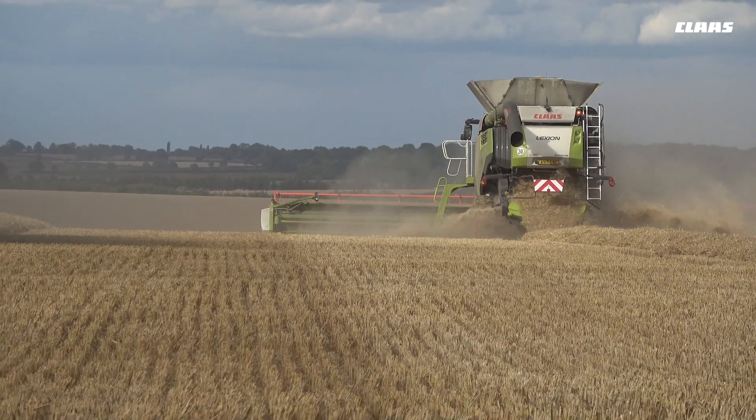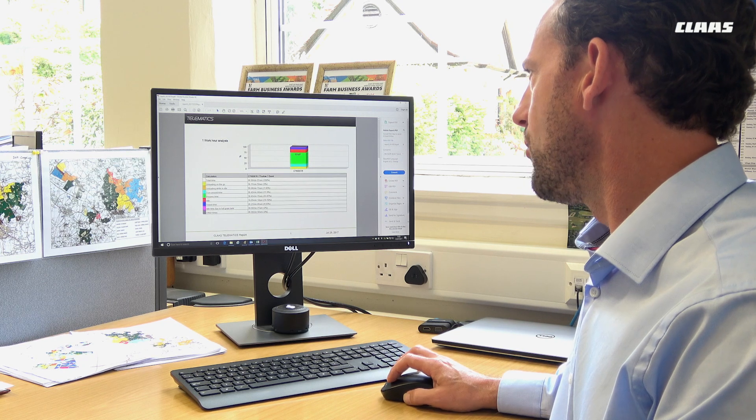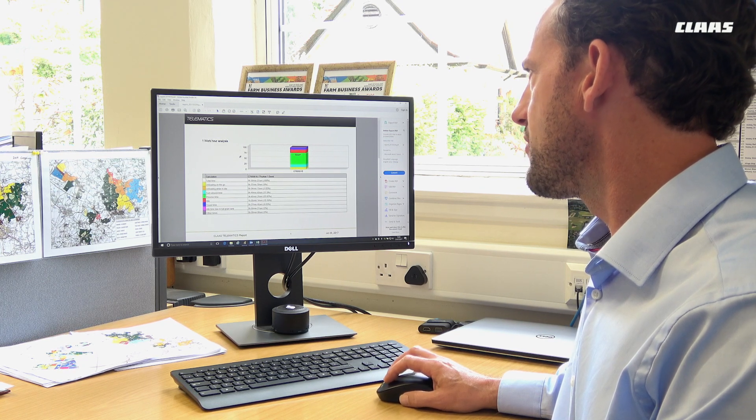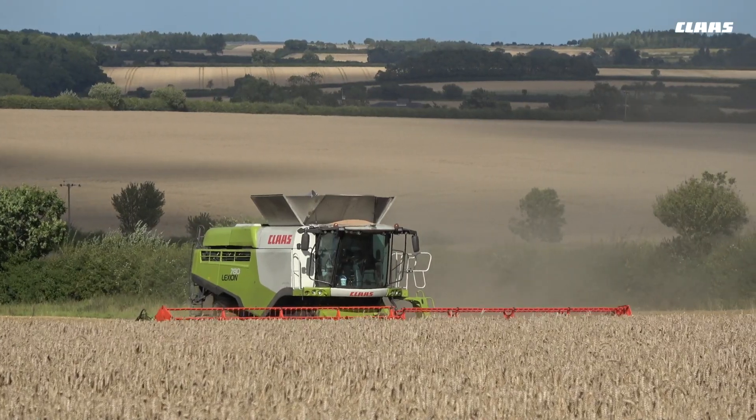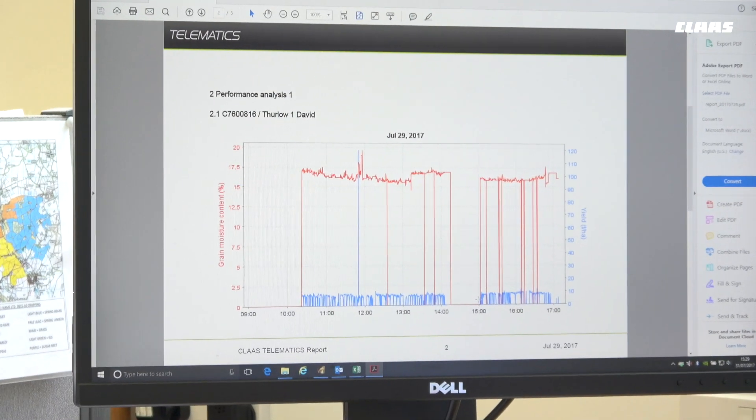Each morning we receive a report which shows the performance from the previous day, whether it's the breakdown of efficiency through the day, or whether it shows the output and the grain moisture and yields from the previous day as well.